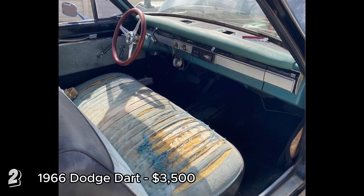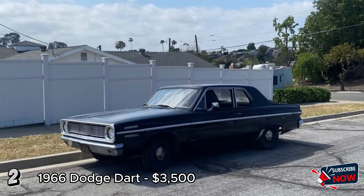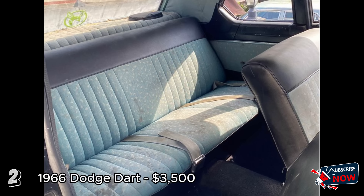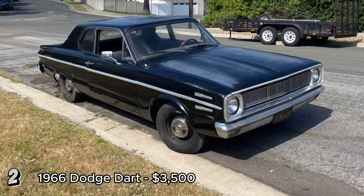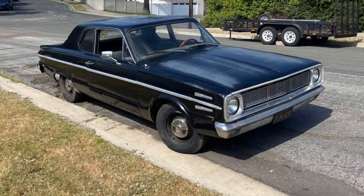However, there are some small rust spots around the rear window, and it needs new tires, a battery, and a carburetor rebuild. The major downside is the absence of a title, with only a bill of sale provided and no clear timeline for when the new title will be issued. Overall, it's a promising candidate for restoration or as a reliable driver with some work.